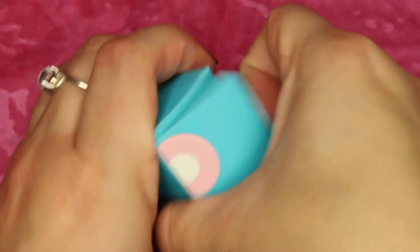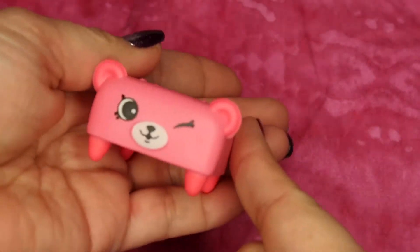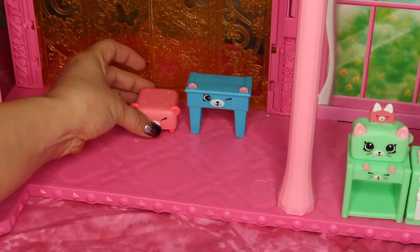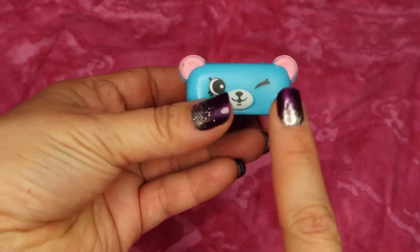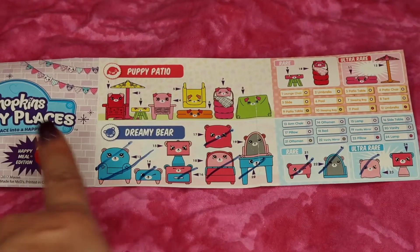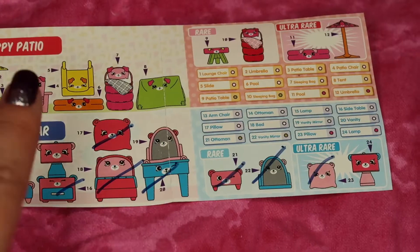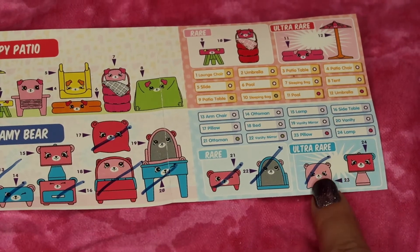Let's open these two last blind boxes. We have a nice little cozy hot pink little teddy bear footstool. Let's put it right here next to the little table desk. And for our final blind box we have a blue little footstool — so we have one for Melodeen as well as one for Rainbow Kate. Here is everything for the dreamy bear set. We still haven't gotten any lamp, but we have a rare footstool, a rare little mirror, and an ultra rare little pillow.